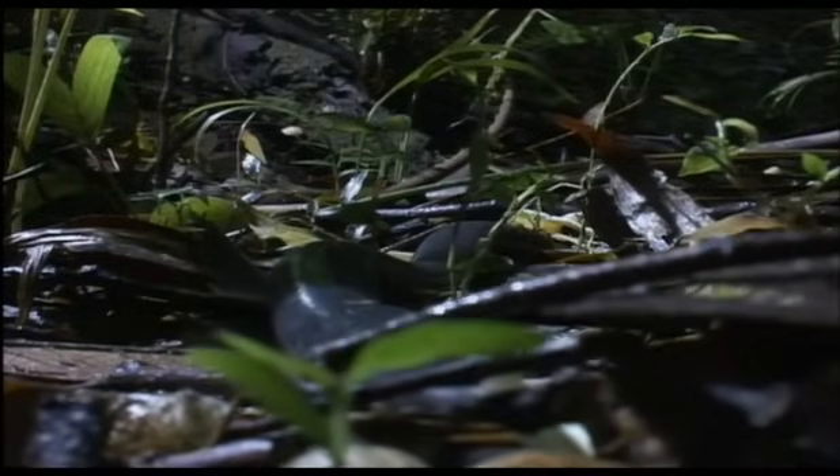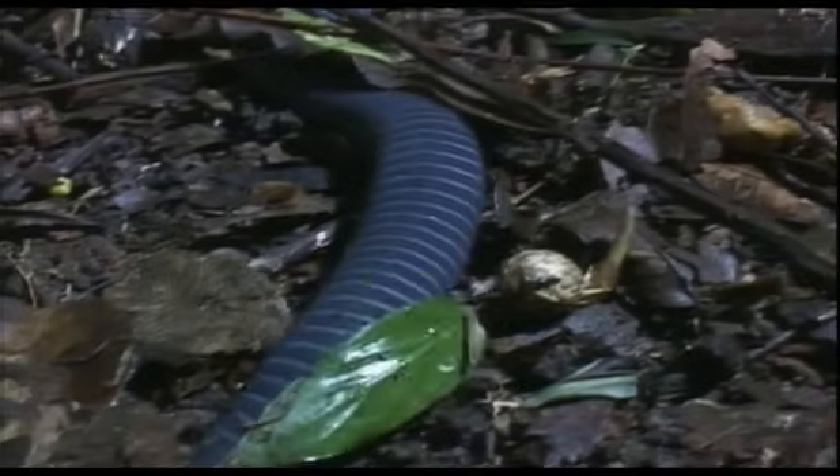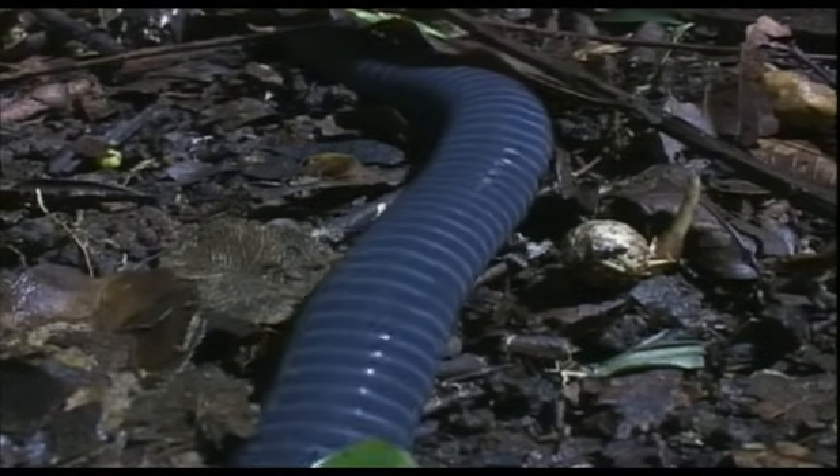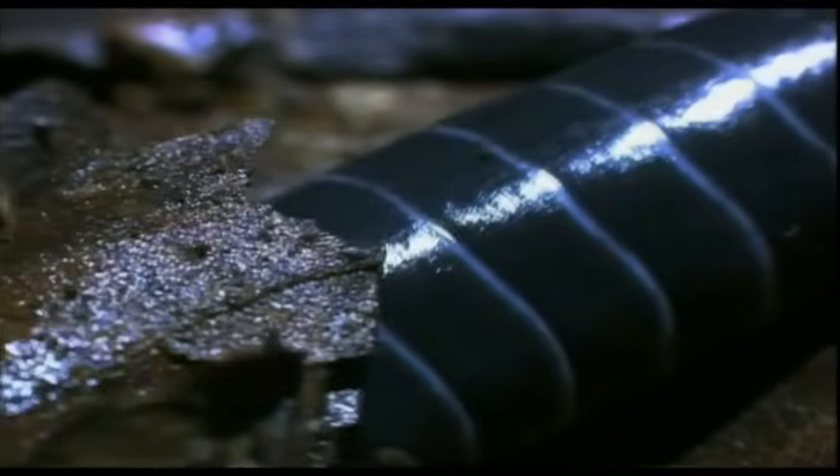You might think that this was a giant earthworm, but if you picked it up, you would immediately realise it's got a strong, firm backbone. It's a Caecilian. Caecilians are found in almost all rainforests, but they are seldom seen, for they spend nearly all their lives underground.